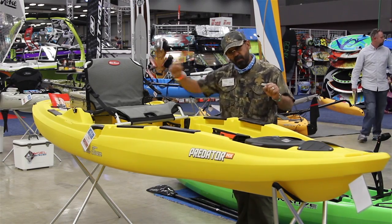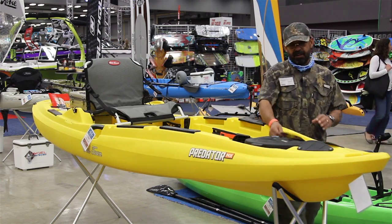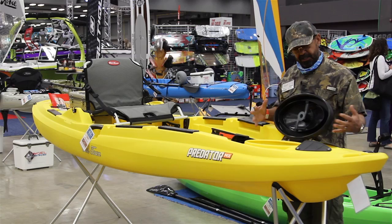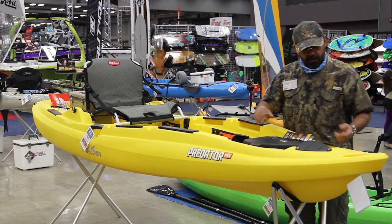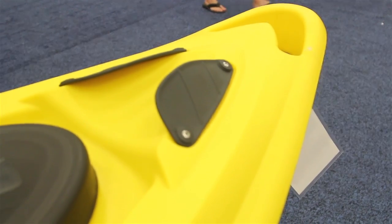Our new quick seal hatch positively clicks and seals — it literally keeps a really good suction and it's a waterproof seal. We've also got little boots up in the front here that fit your rod tips.